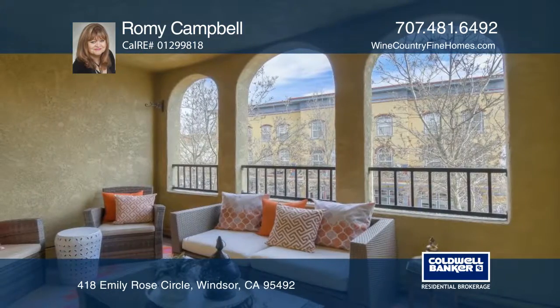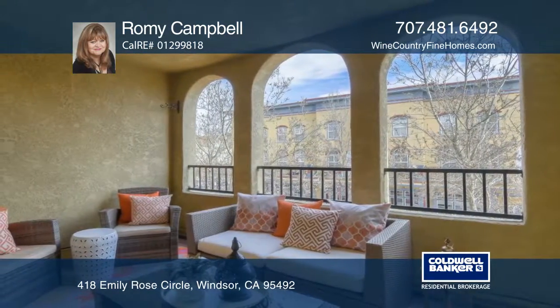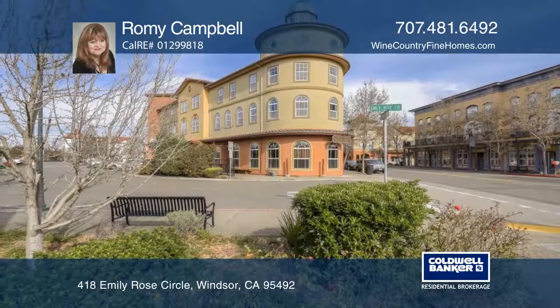Enjoy the views from the covered balcony year-round. Welcome to Wine Country. Make this home yours with a call to Romy Campbell.